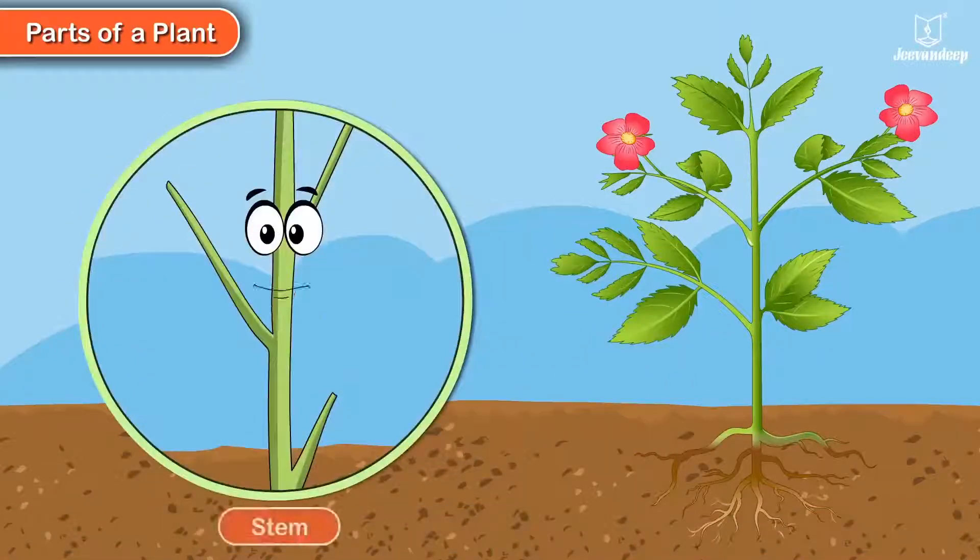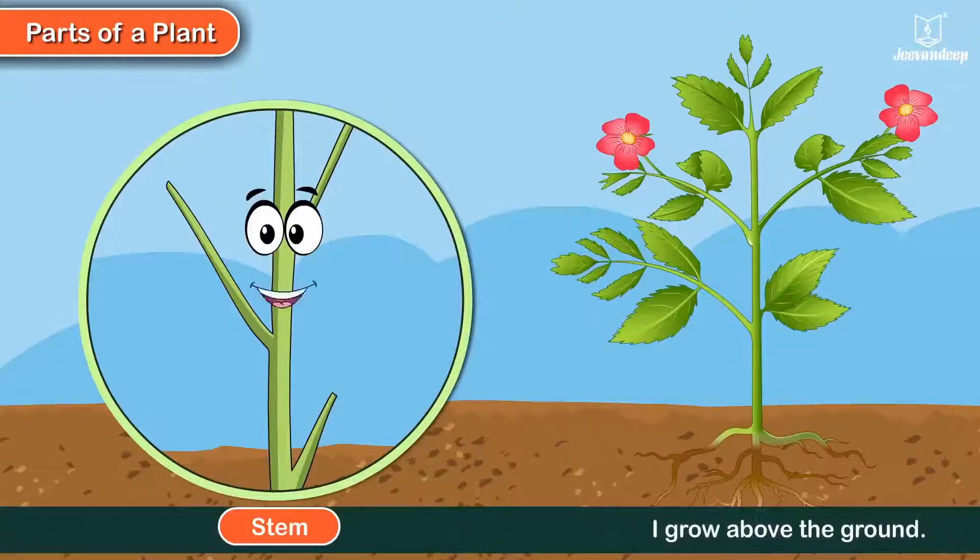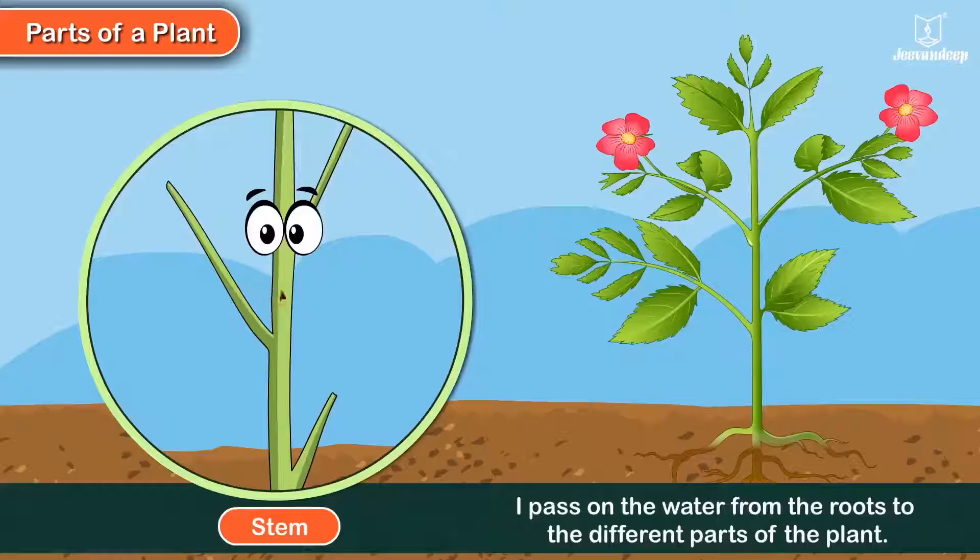I am the stem. I grow above the ground. I support the plant. I pass on the water from the roots to the plant.